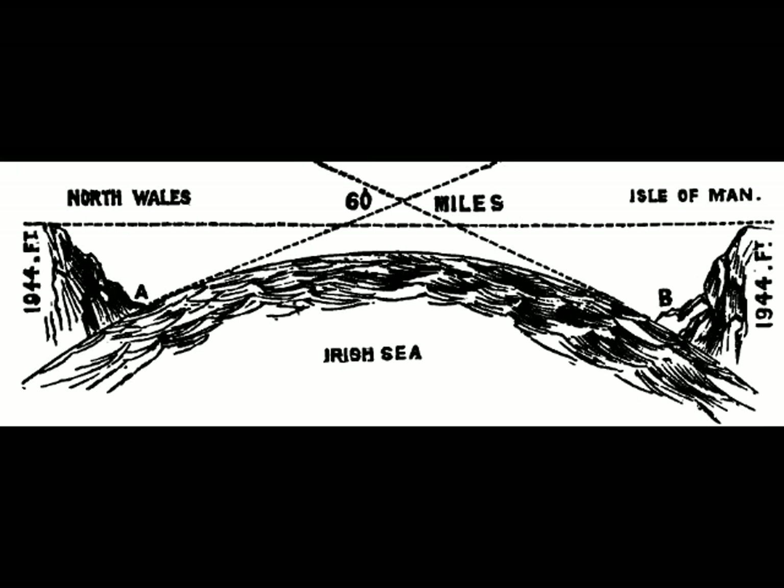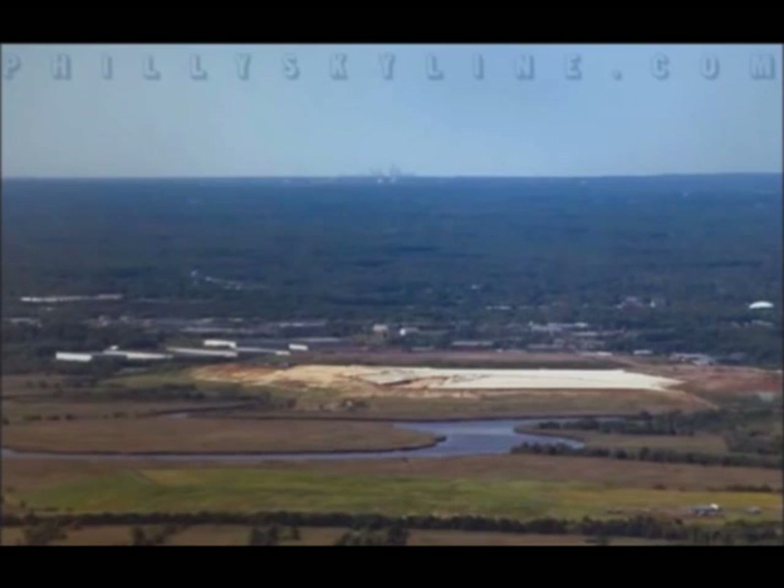Assuming the hundred-foot altitude causes the horizon to appear approximately thirteen miles off, the forty-seven miles remaining means the Welsh coastline should still fall an impossible fourteen hundred and seventy-two feet below the line of sight. 68. The Philadelphia skyline is clearly visible from Apple Pie Hill in the New Jersey Pine Barrens forty miles away. If Earth were a ball twenty-five thousand miles in circumference, factoring in the two hundred and five-foot elevation of Apple Pie Hill, the Philly skyline should remain well-hidden beyond three hundred and thirty-five feet of curvature. 69. The New York City skyline is clearly visible from Harriman State Park's Bear Mountain sixty miles away. If Earth were a ball twenty-five thousand miles in circumference, the New York City skyline should be invisible behind a hundred and seventy feet of curved Earth.